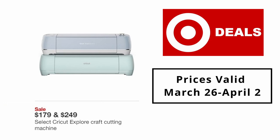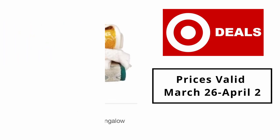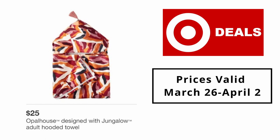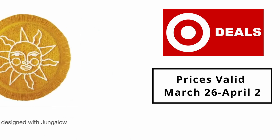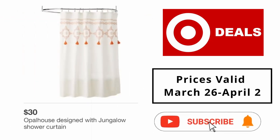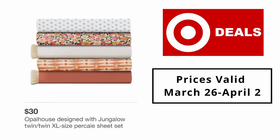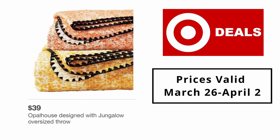Select Cricut Explorer craft cutting machine $179 and $249. Opal House designed with Jungalo bath towel $12. Opal House designed with Jungalo adult hooded towel $25. Opal House designed with Jungalo bath rug $25. Opal House designed with Jungalo shower curtain $30. Opal House designed with Jungalo twin/twin XL percale sheet set $30.